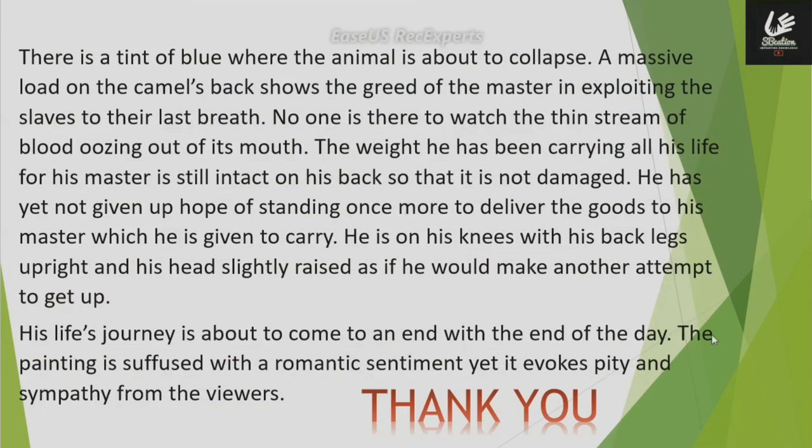This painting is suffused with a romantic sentiment, and it also gains the viewers' sympathy and pity.